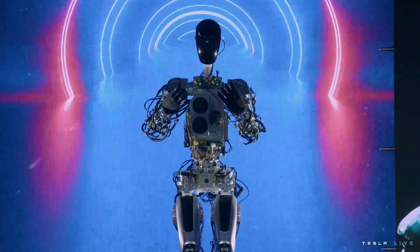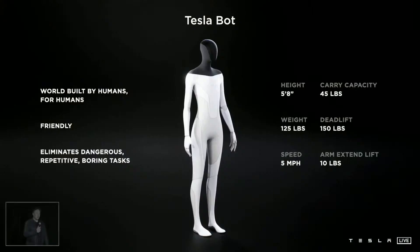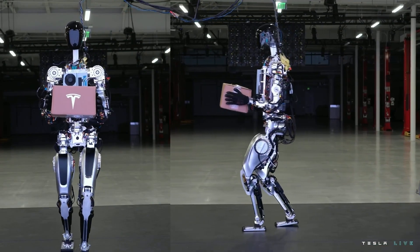Let's rewind back to the very beginning. In 2021, at Tesla's AI Day, Elon Musk shocked the world when he introduced the first version of Tesla's humanoid robot: 'We think we'll probably have a prototype sometime next year that basically looks like this. And it's intended to be friendly, of course, and navigate through a world built for humans, and eliminate dangerous, repetitive, and boring tasks.' We were all expecting something sleek, futuristic, maybe even a little bit frightening. What we got, though, was a prototype.